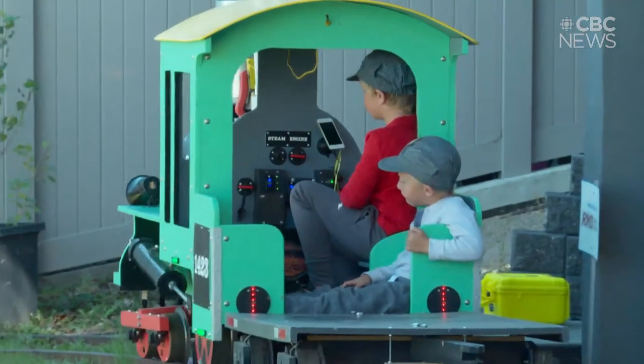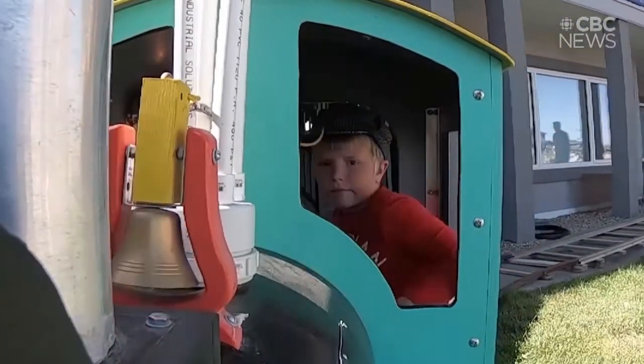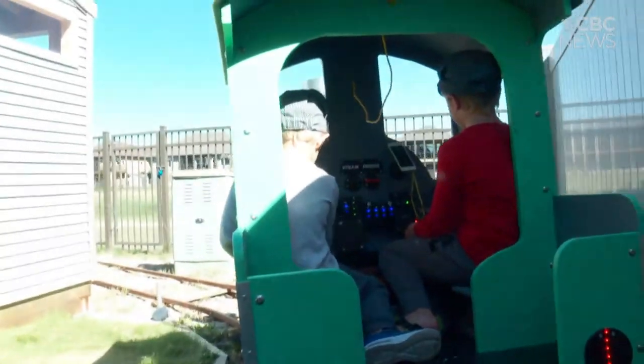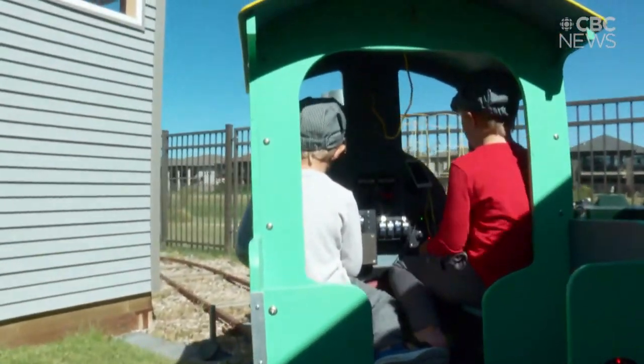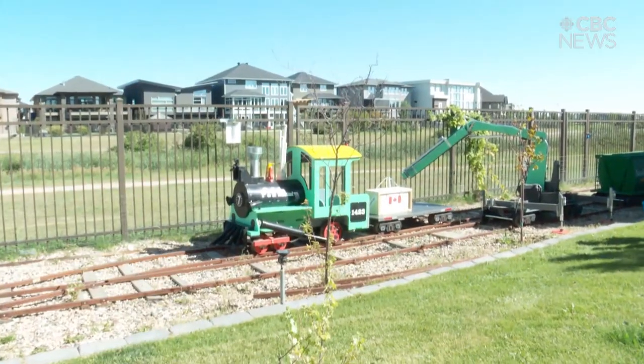I think it was in the winter of 2016, and I retired in 2017, so I sort of built it over the course of a winter. The locomotive backs in under the deck there so it's protected from the weather, and then we built the elevator. We needed a siding to load and unload the green car, so we built a siding and another switch there.